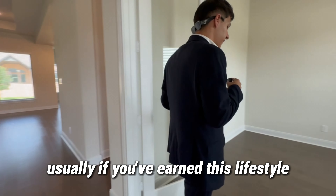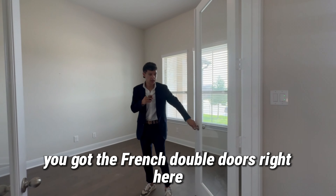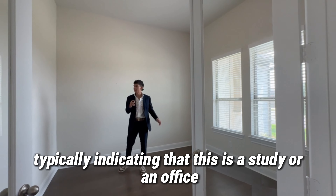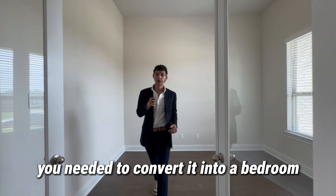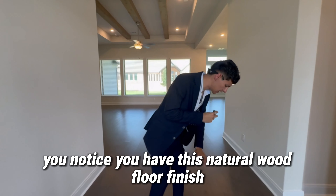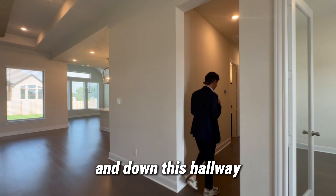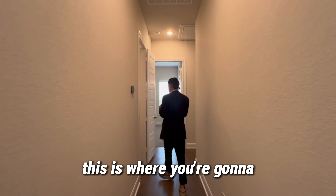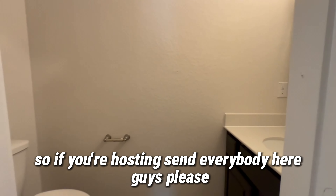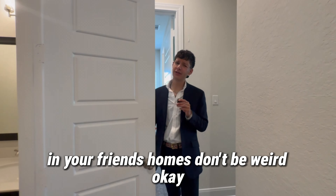Upon your entrance, if you've earned this lifestyle with a beautiful property just like this, you got the French double doors right here with the glass paneling, typically indicating that this is a study or an office. There is no closet; however, if you needed to convert it into a bedroom, you could do that — use some stands, get creative. You're going to notice this natural wood floor finish throughout the main areas of the home. Down this hallway is the guest bathroom — this is where you're going to send everybody. If you're hosting, send everybody here. Please make sure you're using the guest bathroom in your friends' homes — don't be weird.